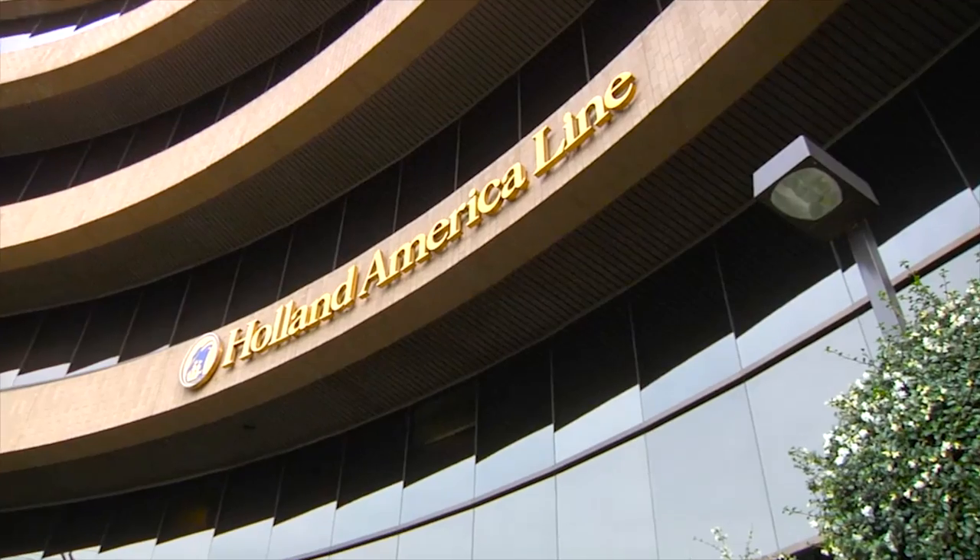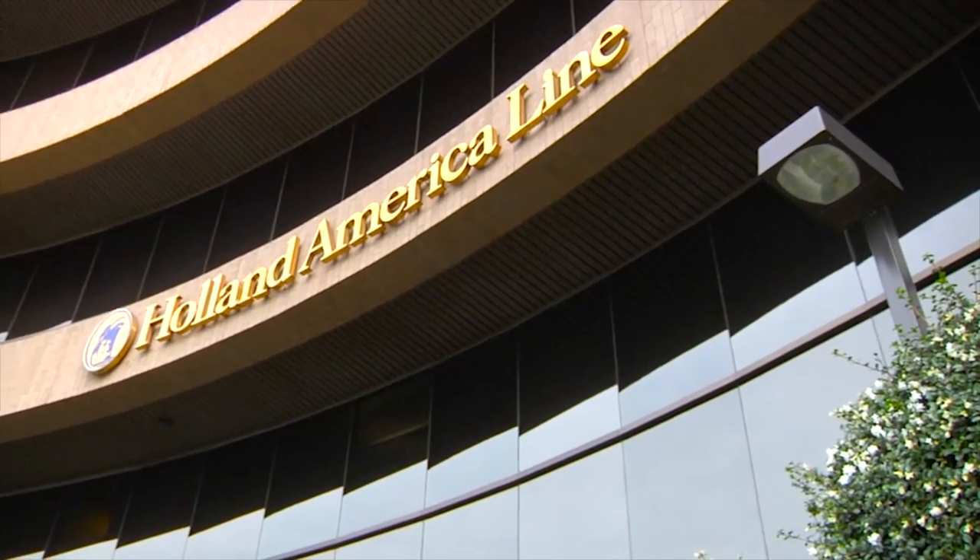In today's update, we're going to hear news from the Holland America Line new building team. My name is Mai Wynn, and I lead the Interior Design Department for Holland America and Seabourn. I also designed the guest accommodations for the Konings Dam, and that's what I'll be speaking to you about today.